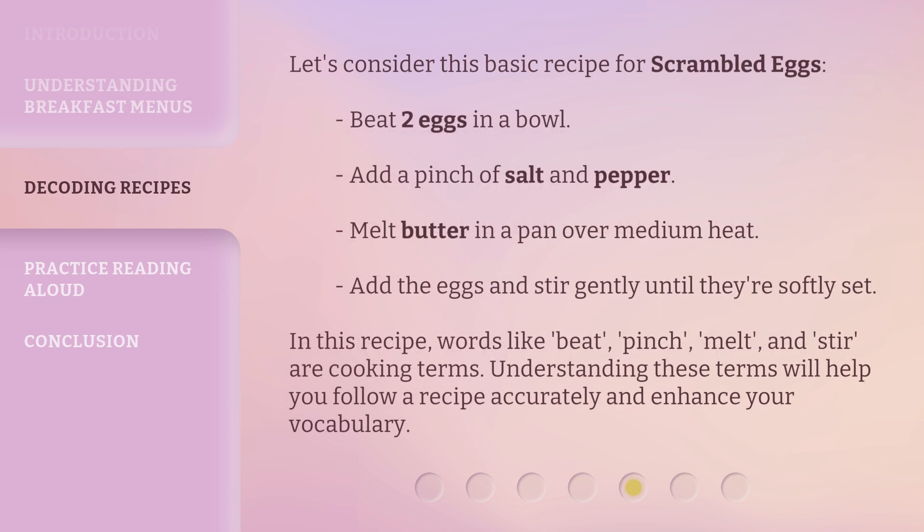Let's consider this basic recipe for scrambled eggs. Beat two eggs in a bowl. Add a pinch of salt and pepper. Melt butter in a pan over medium heat. Add the eggs and stir gently until they're softly set. In this recipe, words like beat, pinch, melt, and stir are cooking terms. Understanding these terms will help you follow a recipe accurately and enhance your vocabulary.